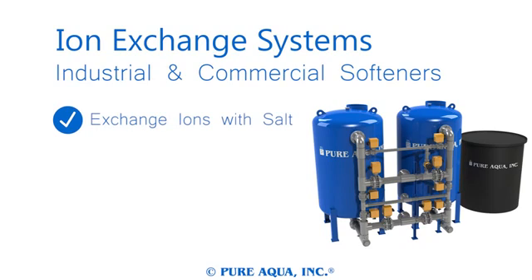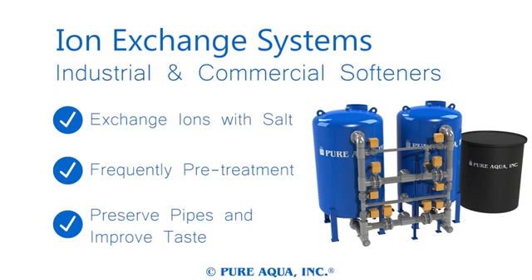Our ion exchange systems use only the highest quality resins to maximize their lifespans. Our industrial systems and commercial softeners are designed to replace hazardous ions in water with salt, which is highly rejected by reverse osmosis systems.